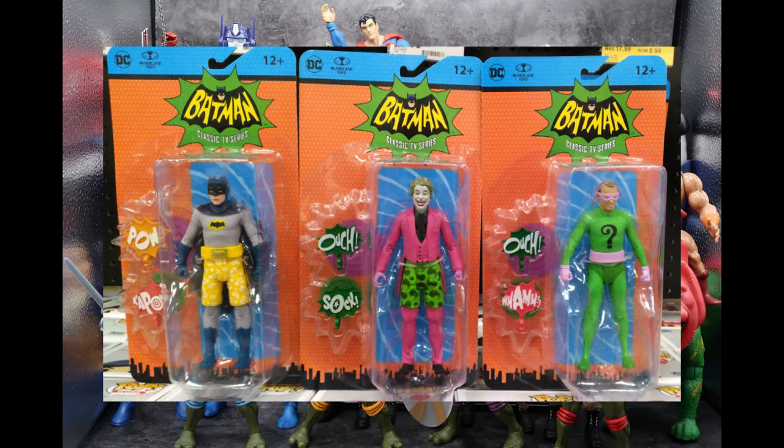In the Target NECA section, the second wave of McFarlane's retro Batman classic TV series has been released, including Batman in his swim shorts, the Joker in his swim shorts, and the Riddler. I found all three of these and was very happy, because I'm going to be purchasing these three for a friend of mine who's just suffered a huge loss. I think this is going to make him happy and get his mind off of his troubles for the time being — he loves these figures and this show.